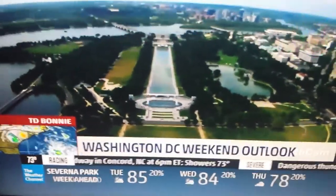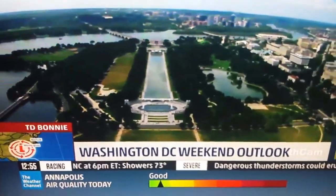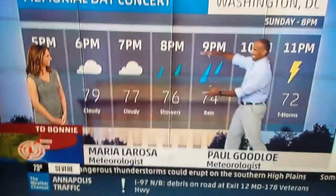The funny thing is, we have a D.C. forecast that has buildings in it — they show the Watergate building. Not this forecast frame, but another frame — they have the Watergate complex.